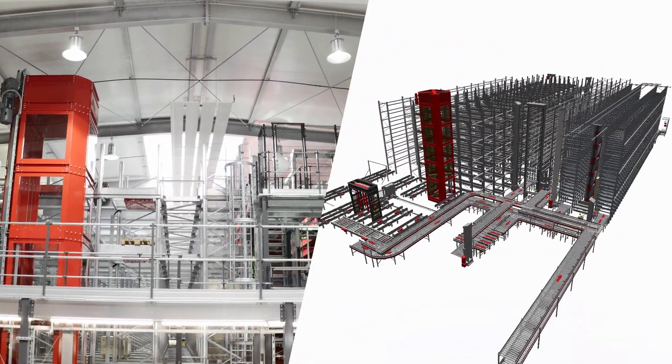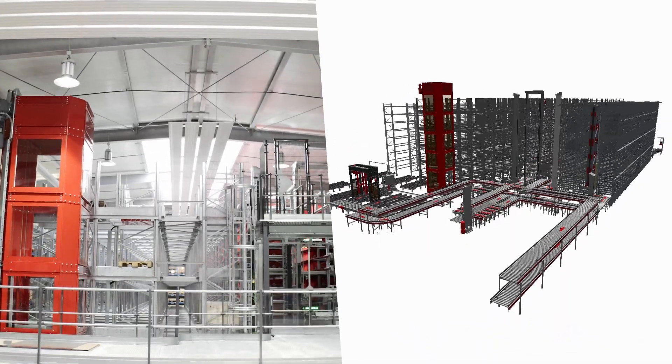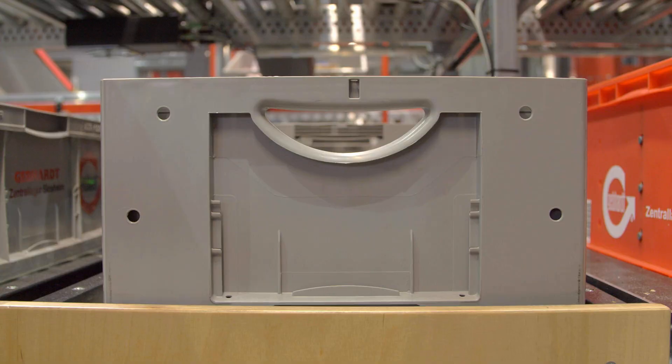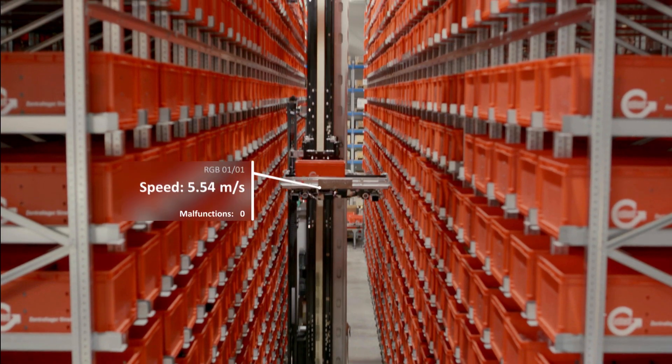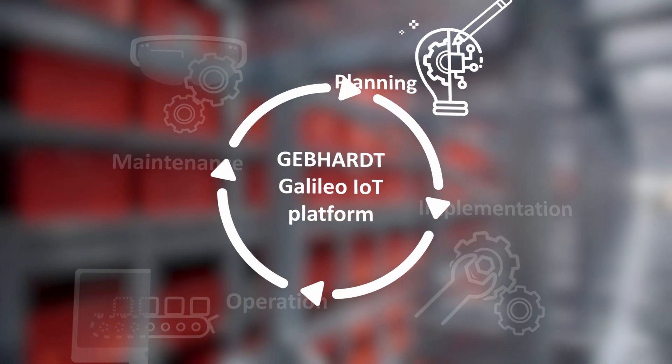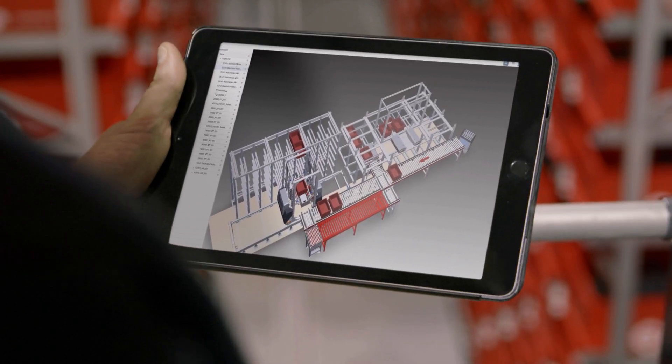This is based on the digital twin concept. The 3D model of your plant is deposited with all the necessary data, which is then used as a digital twin throughout the lifecycle of the plant. This means you can track any configuration and changes at any time, and you can test planned plant extensions on the digital model beforehand.